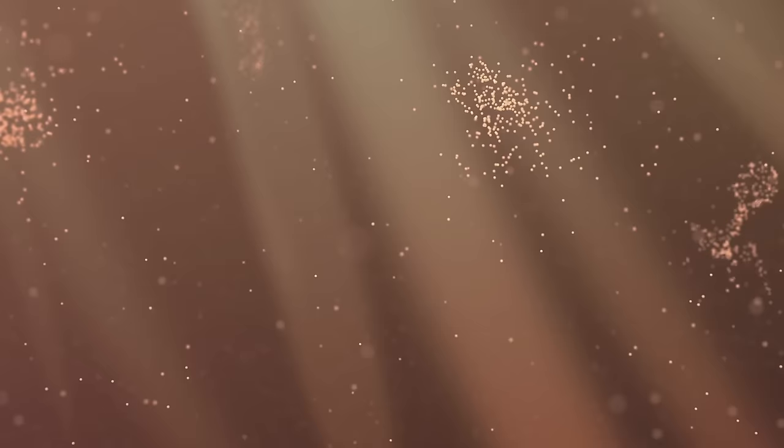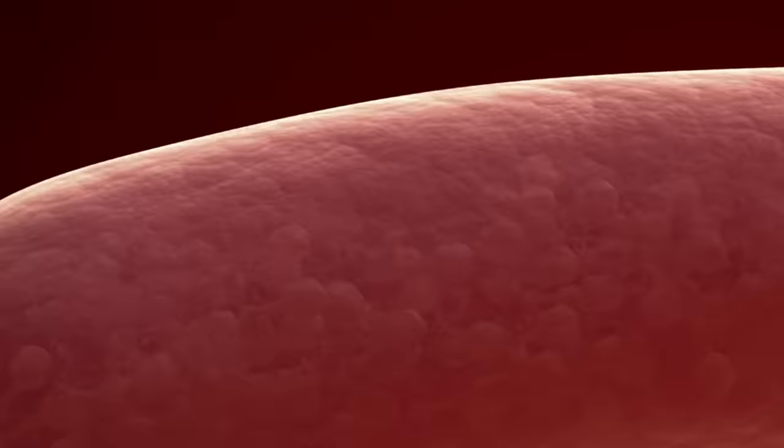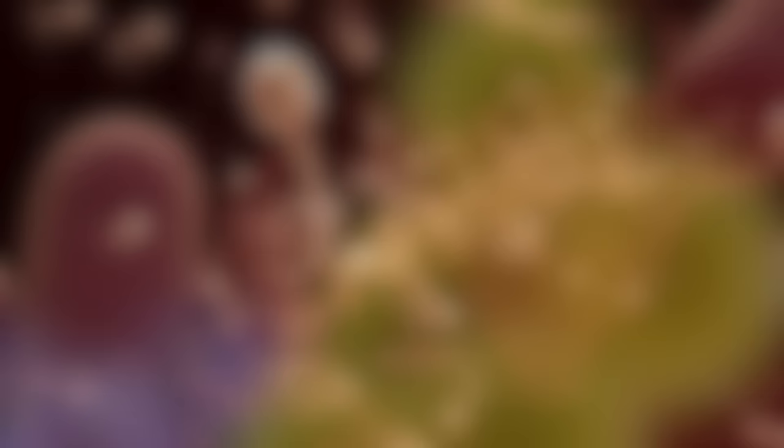Once inside the cell, the phage will hijack the cellular machinery to make many copies of itself. Lastly, the newly assembled phages burst forth from the bacterium, which resets their phage life cycle and kills the bacterium in the process.